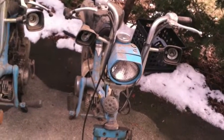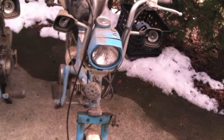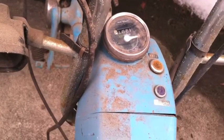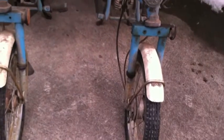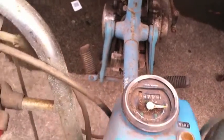Again, turn signals missing — busted out. As a matter of fact, there's the remainder of a bulb in the right one there. Speedometer on this looks like it's still working. It says 1207 miles. Headlight is intact. Let me see — what does this say? It says 8400 miles. I kind of doubt that's the case.